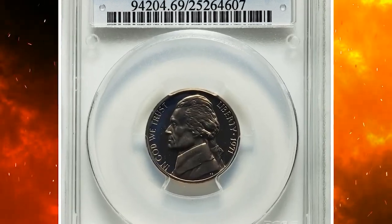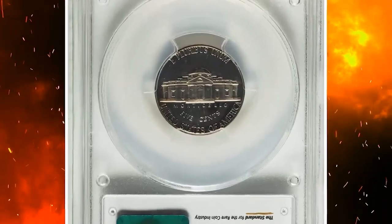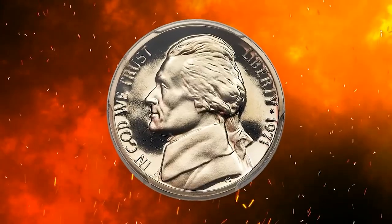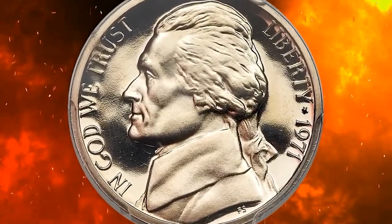This is a 1971 No-S Jefferson nickel graded PR-69 Deep Cameo by PCGS. This conditional rarity is among the finest No-S 1971 proof Jefferson nickels certified. According to Heritage, this piece represents a landmark example of this scarce proof variety.